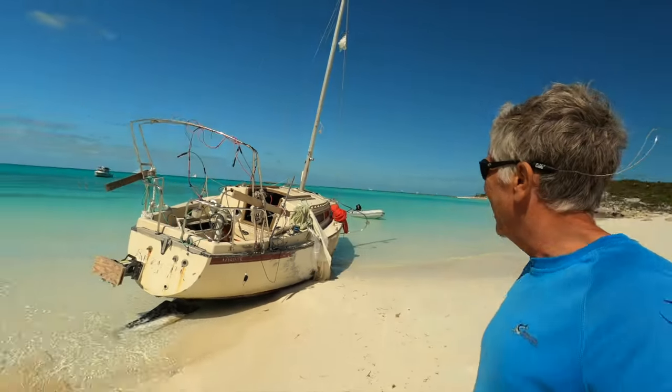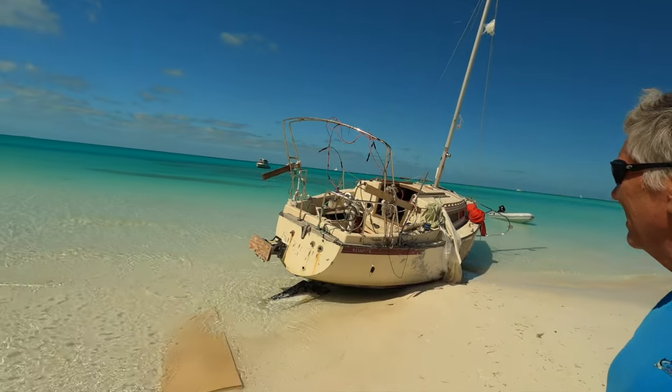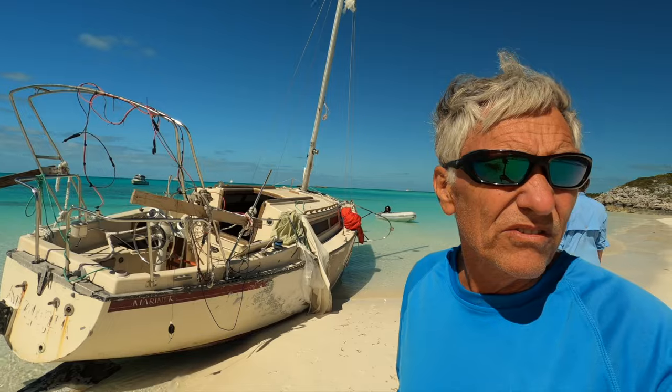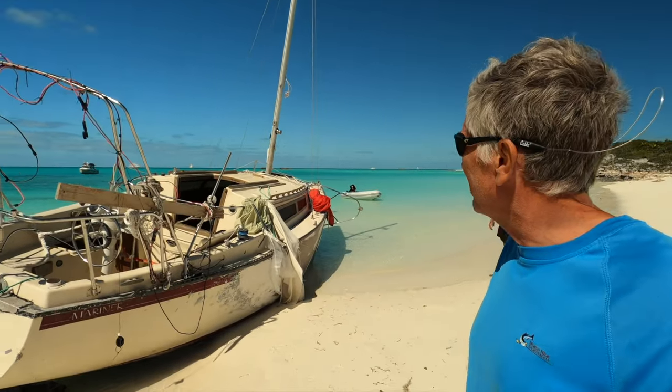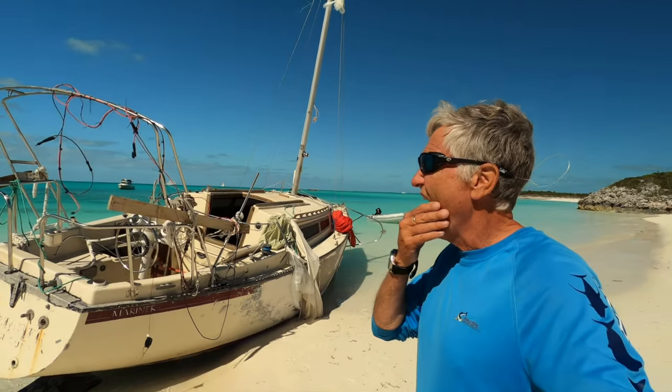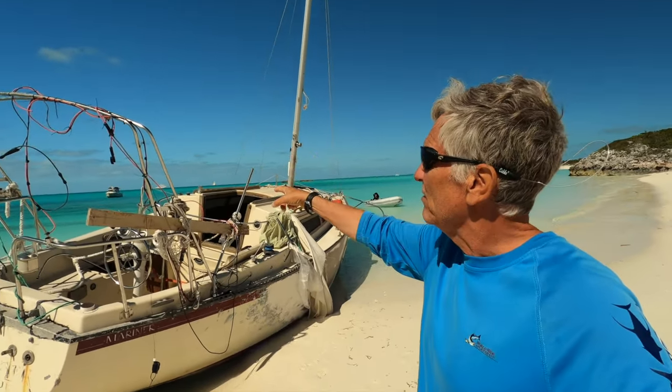Look at that! After the historic tales of shipwreck we heard last week in the Wardrick Wells Land and Sea Park, we were saddened to see a modern day shipwreck right in front of our anchorage in Hawksbill Quay. Join us this week as we explore the anchorage and try to piece together what we think may have happened.